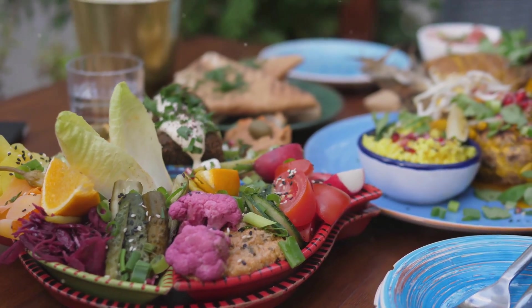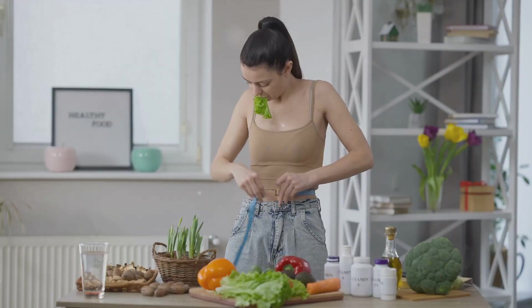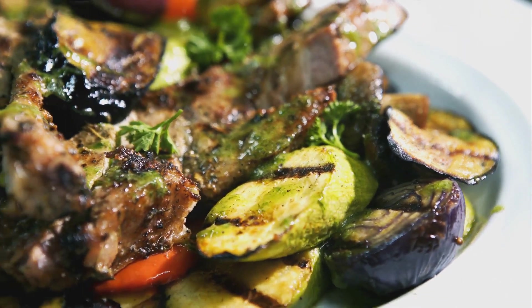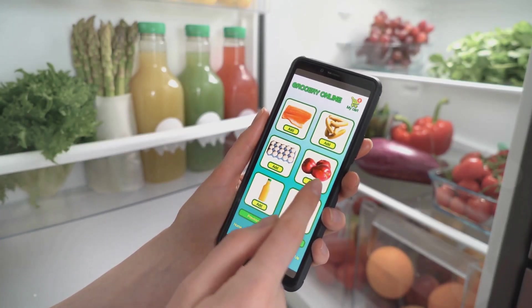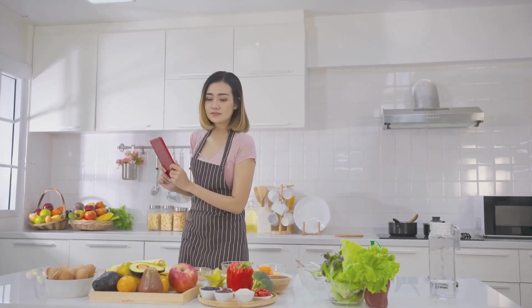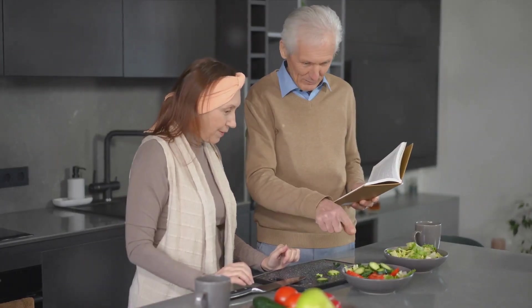If you're attending a social gathering, consider bringing a delicious flexitarian dish to share — you might even inspire others. Dealing with cravings is another hurdle: the flexitarian diet allows you to indulge in your favorite non-vegetarian foods occasionally; the key is moderation. If you're craving a steak, go for it, just balance it out with plenty of plant-based meals throughout the rest of the week. There are also numerous apps, books, and online communities that can provide recipe ideas, nutritional information, and support from fellow flexitarians.